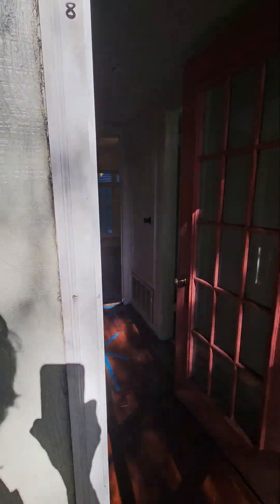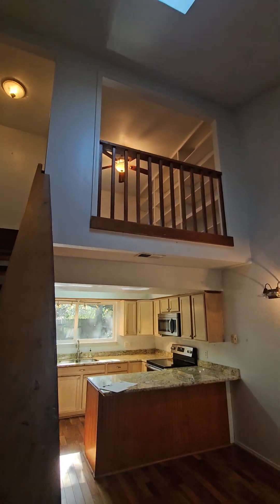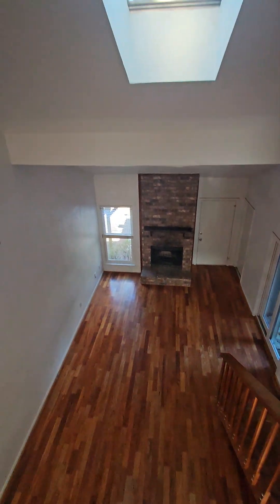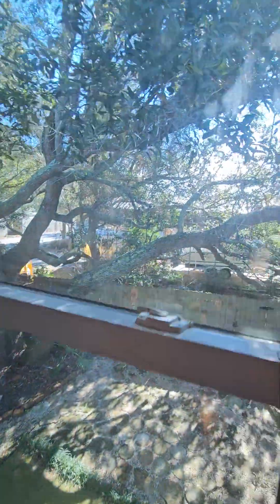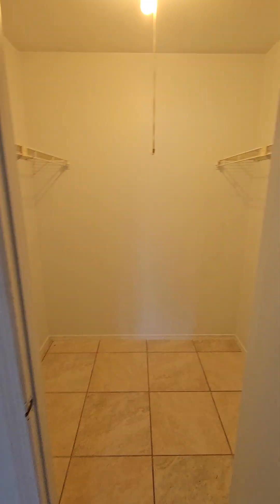Nice little patio out here. I'm not sure if this is wood or maybe laminate again. This would be considered the third bedroom — it's more like a loft. There's a little skylight, bookshelves, and a ceiling fan. Nice little walk-in closet here with nice tile flooring. It's a big walk-in.